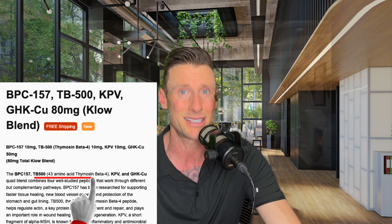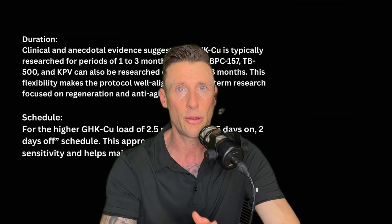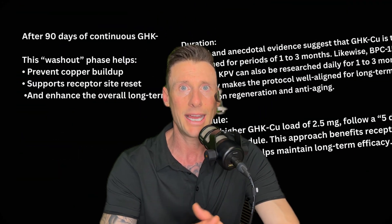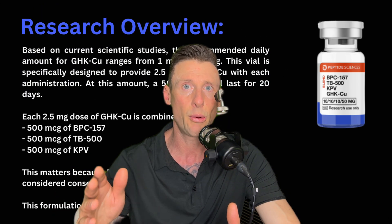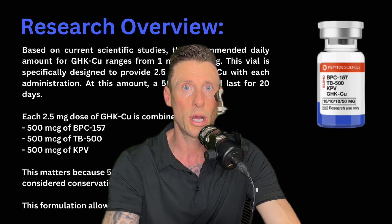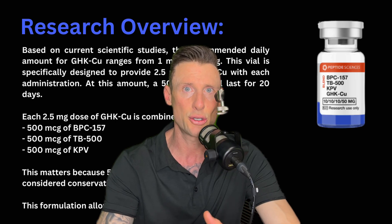A lot of companies only use a certain fragment in thymosin beta 4 or TB4. Peptide Sciences and their peptides, not only are they pure, but they use the full 43 amino acid sequence in their TB500. We're going to be breaking that down today. We're going to go through the duration schedule and a washout phase with the GHKCU since it is at a higher load of 2.5 milligrams rather than the usual one to two milligrams.